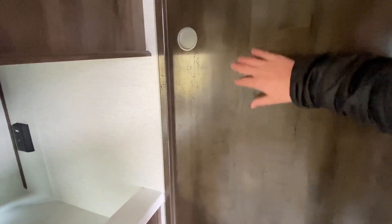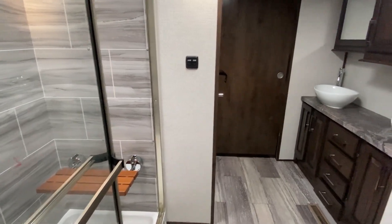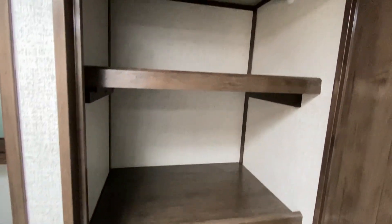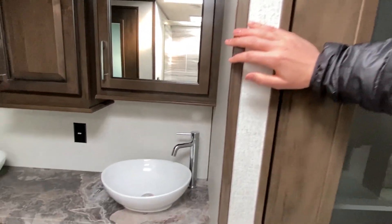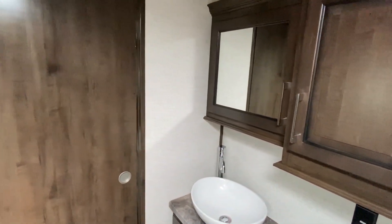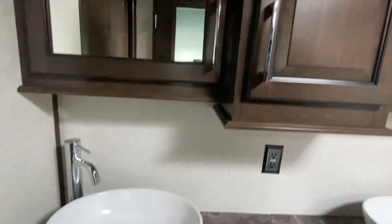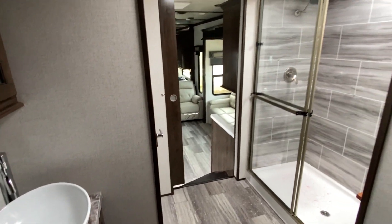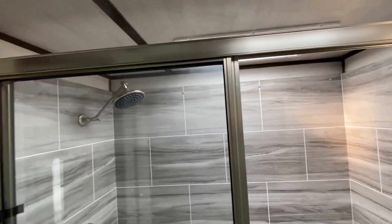I shut this door before I started videoing, but now I'm ready for y'all to see. This is the bath — my goodness, beautiful sinks. There's another closet right here, just really big. Got a spot for a washer in here as well. I'm digging the fixtures and the faucets. And what about this shower?